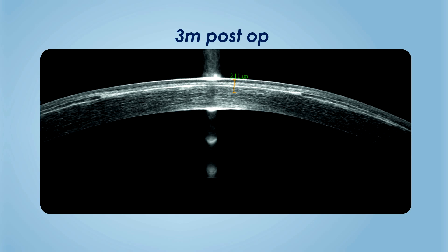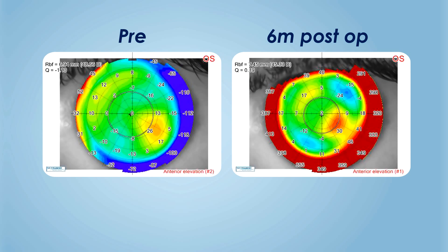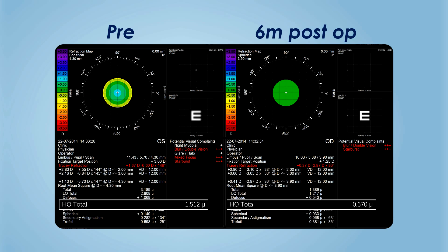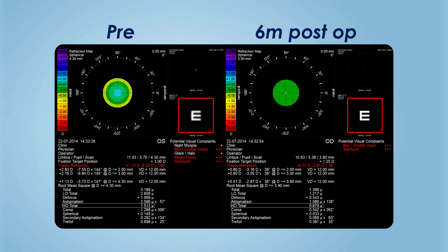Stromal demarcation line at three months was seen at around 200 microns, after which it could not be appreciated well. A decrease in post-operative Q value and corresponding reduction in higher-order aberrations was also noted, which resulted in improvement in quality of vision.